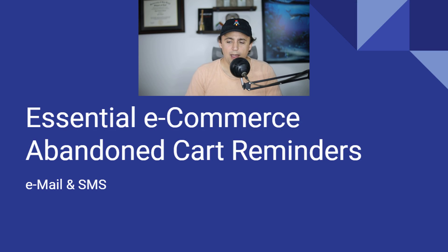I use two particular things to do that: email and SMS — SMS being like text messaging. Text messaging is extremely effective. The trick is you have to do it in a way that's not annoying, and you have to set up some things in your Shopify or e-commerce system to collect the phone number at the right time.